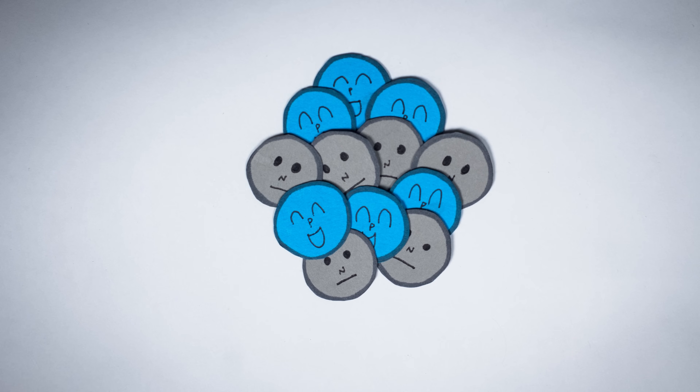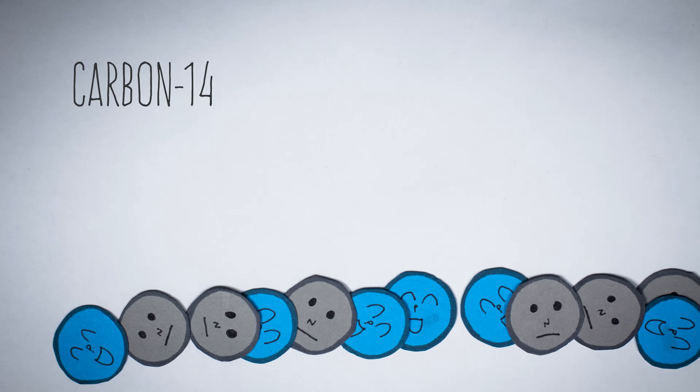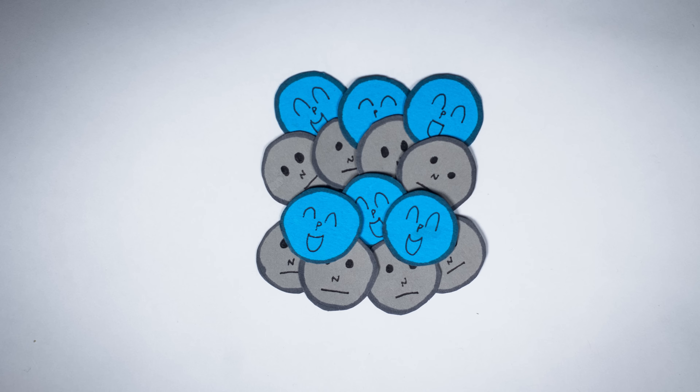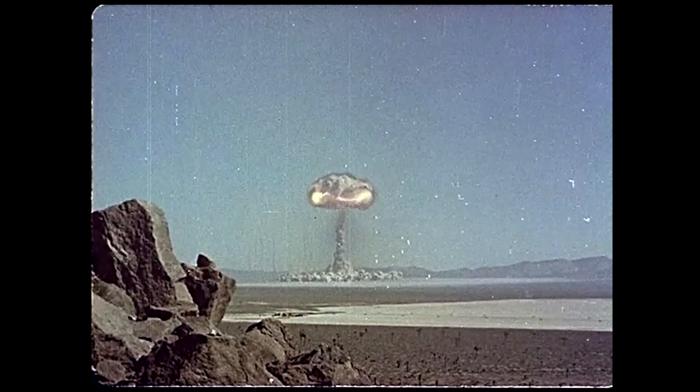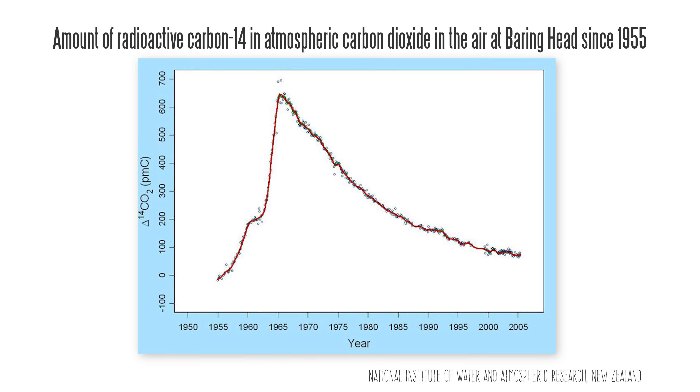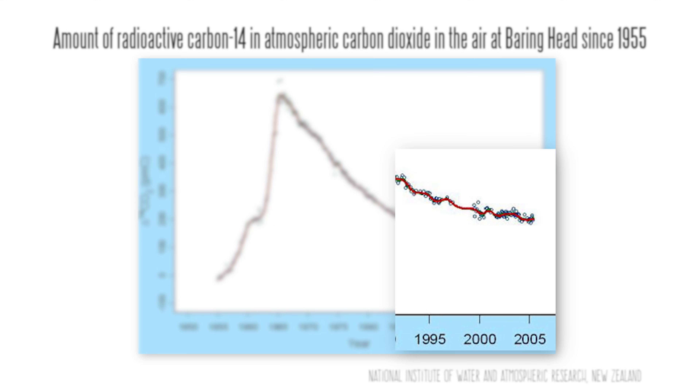It's 1945, and the first atomic bomb is detonated at a test site in New Mexico. In the blast, something called carbon-14 is emitted. The regular carbon atom has six protons and six neutrons — it's sometimes called carbon-12. Carbon-14 has six protons and eight neutrons; it takes two neutrons from nitrogen when they slam together in the explosion. Carbon-14 occurs naturally in trace amounts, but nuclear weapons testing until 1963 meant there was a lot more in the atmosphere.